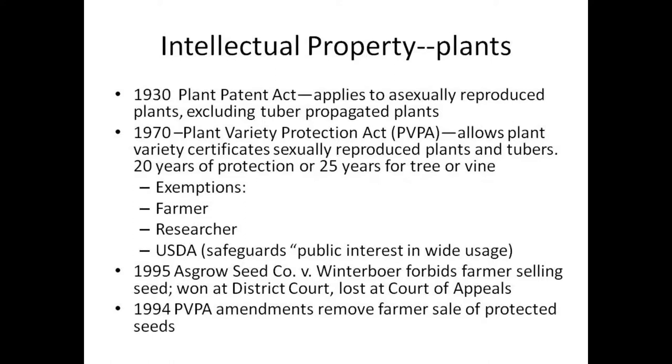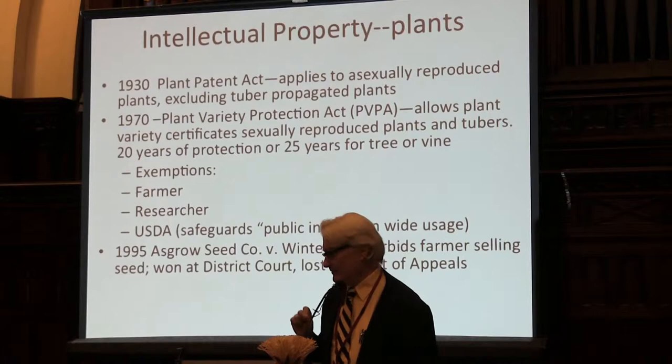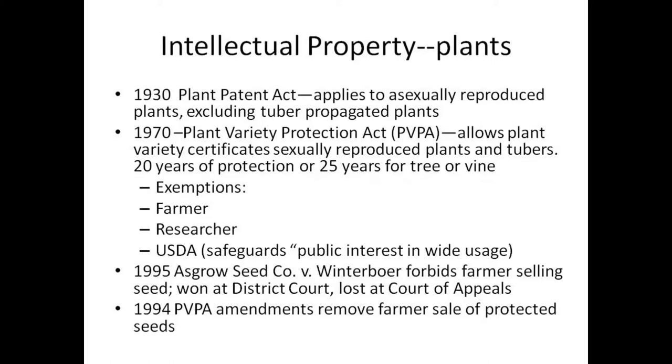In 1995, the Asgro Seed Company sued the Winter Borers because these farmers were saving seeds and bulking them up to sell to neighbors. Asgro won at the district court level, but at the Court of Appeals, the court ruled against Asgro — farmers can save seeds, bulk them up, and sell them to neighbors. To get around that, people in Congress added amendments in 1994 to the Plant Variety Protection Act eliminating the exemption saying farmers can't sell the seed, but farmers were still allowed to save and resave seed.